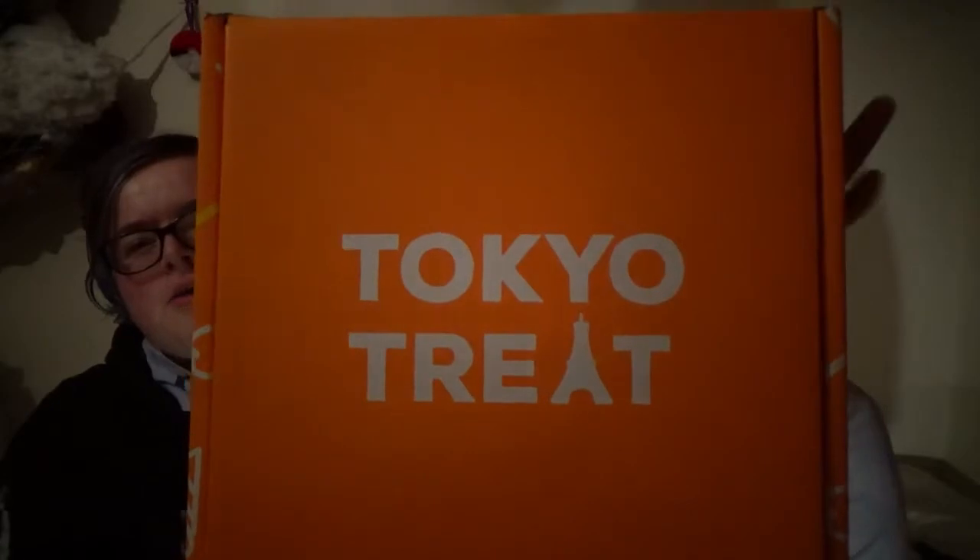Hey guys, it's DarkRide1998. I am doing a team video with Nerdy Tiger here. Do you want to tell them what we're going to be doing? Basically guys, I like to experiment with subscription boxes. So I have got one here called Tokyo Treats.